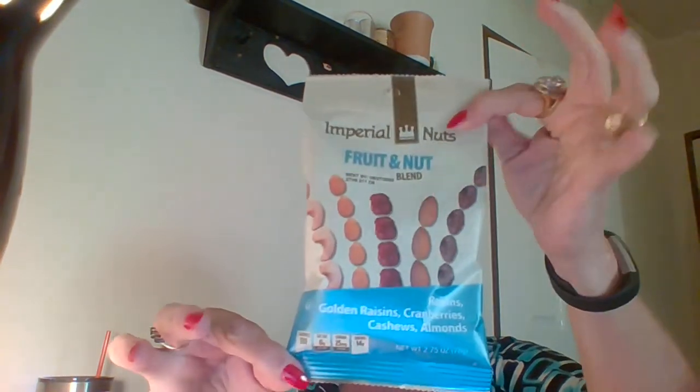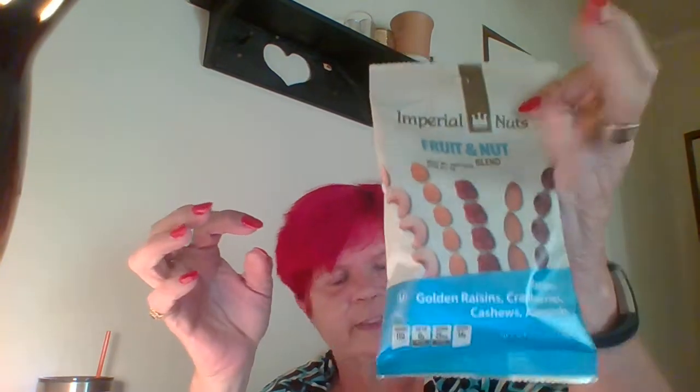I picked this up for my sister — she's diabetic so she has to watch what she snacks on. It's the Imperial nuts fruit and nut blend with raisins, golden raisins, cranberries, cashews, and almonds. It's called Star Snacks, out of Jersey City, and it's a two and three-quarter ounce size for a dollar — a perfect size for her. She can keep it in the car or throw it in a purse, and when she's ready for a snack, she has one.